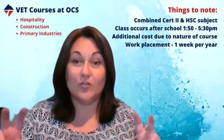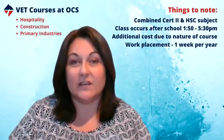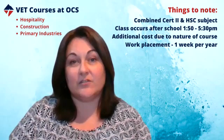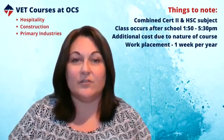There are some differences between a VET subject and a normal HSC subject. The biggest difference is that you're coming out with two qualifications at the end of it. You'll have a Certificate 2 in whichever subject you've chosen, as well as it being two units of an HSC subject, and that can count towards your ATAR if you're looking at going to university.